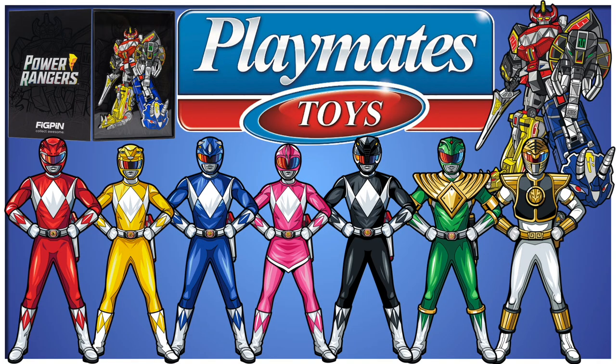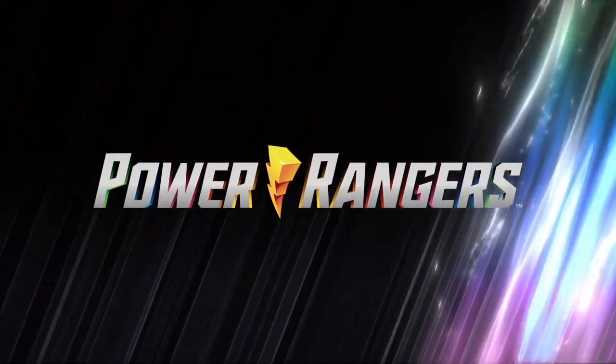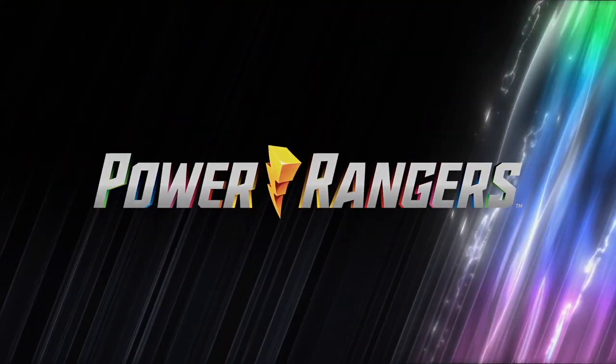Hopefully Playmates can turn the brand around so Hasbro will continue to support Power Rangers into the future. Honestly, I just want a Black Ranger helmet, Power Axe, and Beetleborg figures. Thank you for watching another episode of Tales from the Grid, and until next time, have a good one.